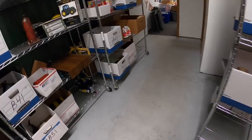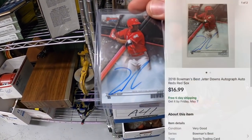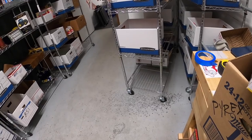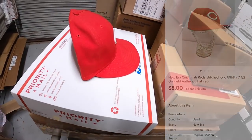Shipping one more card — an autographed Jeter Downs card. He used to be a Cincinnati Red and is now with the Boston Red Sox. That sold for $16.99 free shipping. Last thing going out today is in E42 — a Cincinnati Reds hat that sold for $8 plus shipping.